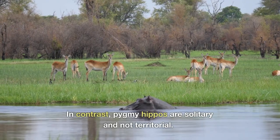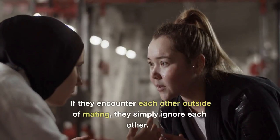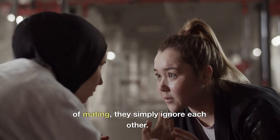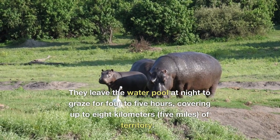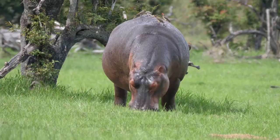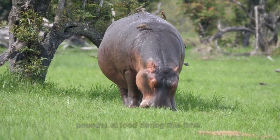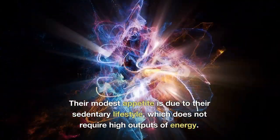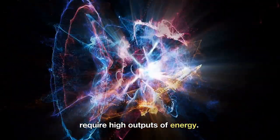In contrast, pygmy hippos are solitary and not territorial. If they encounter each other outside of mating, they simply ignore each other. They leave the water pool at night to graze for four to five hours, covering up to eight kilometers (five miles) of territory. They will eat about 40 kilograms (88 pounds) of food during this time. Their modest appetite is due to their sedentary lifestyle, which does not require high outputs of energy.